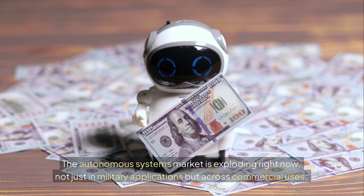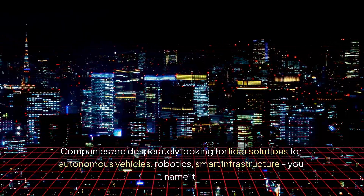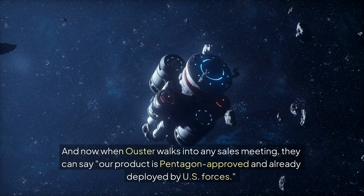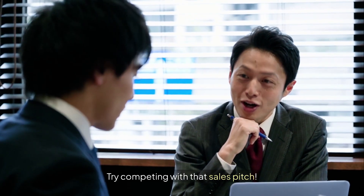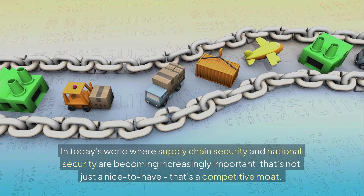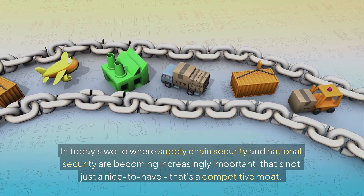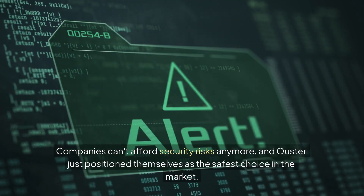The timing is absolutely perfect too. The autonomous systems market is exploding right now, not just in military applications, but across commercial uses. Companies are desperately looking for LiDAR solutions for autonomous vehicles, robotics, smart infrastructure — you name it. And now when Ouster walks into any sales meeting, they can say our product is Pentagon approved and already deployed by U.S. forces. What really caught my attention is that Ouster is ISO 27001 certified and offers Buy American certified products. In today's world, where supply chain security and national security are increasingly important, that's not just a nice-to-have — that's a competitive moat. Companies can't afford security risks anymore, and Ouster just positioned themselves as the safest choice in the market.